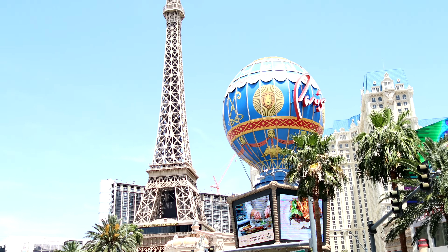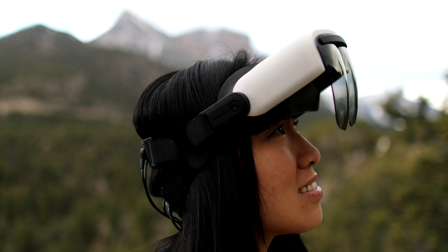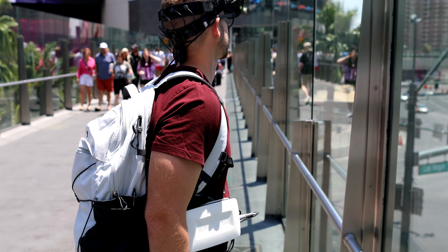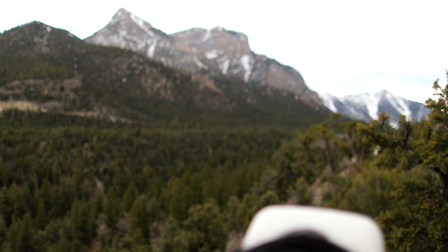What if you had a full-on neuroscience laboratory that could fit into a wireless headset and record brain data from almost anywhere in the world? We could finally learn about how the human brain reacts to different stimuli in urban environments, nature, and even outer space.